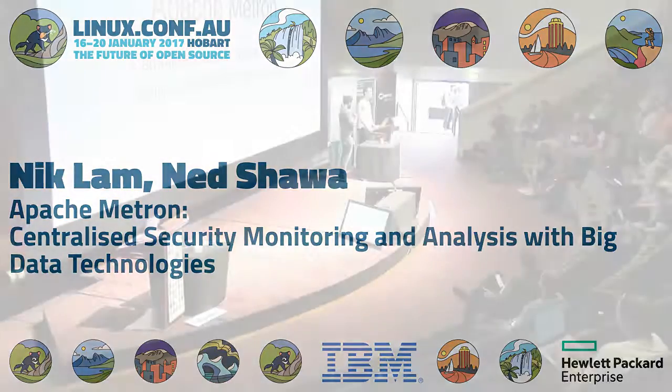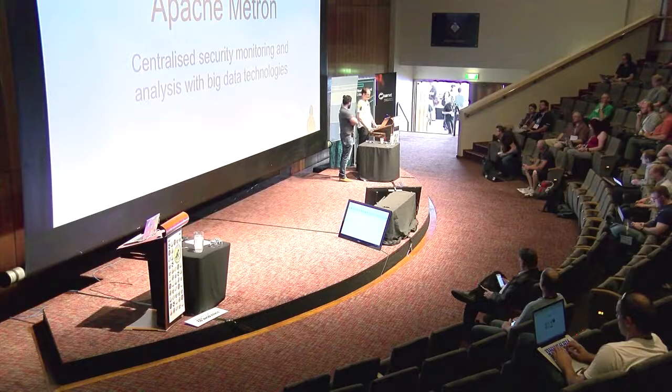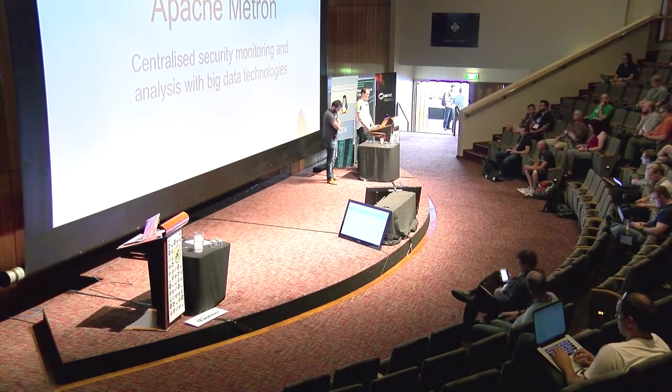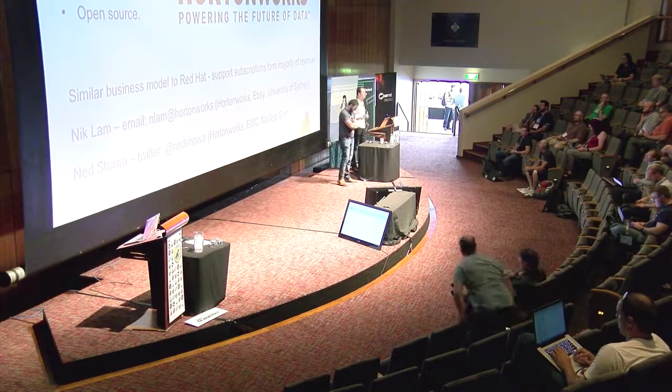Am I audible? Can anyone hear me? Good afternoon, everyone. My name is Nick Glum. This is Ned Schauer.